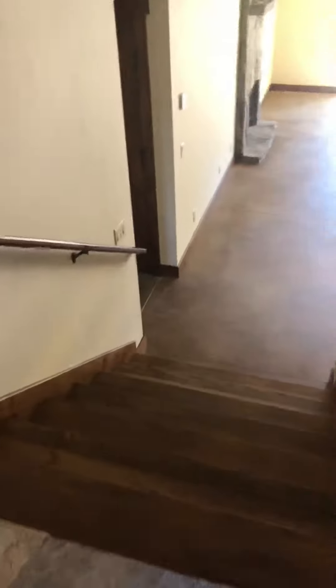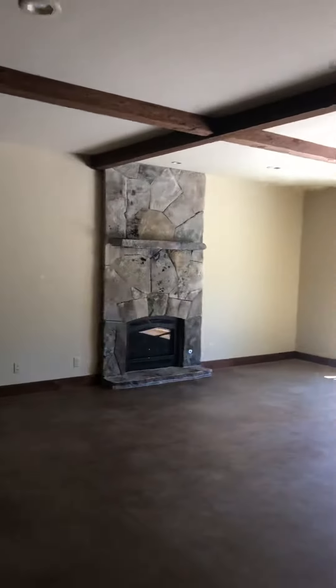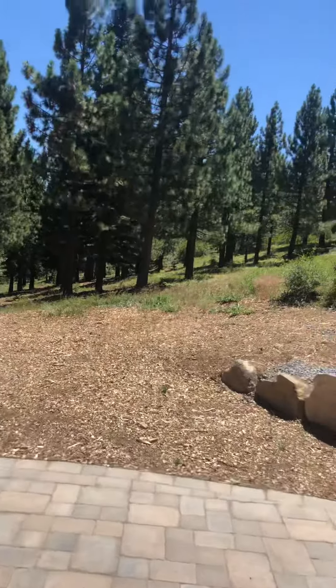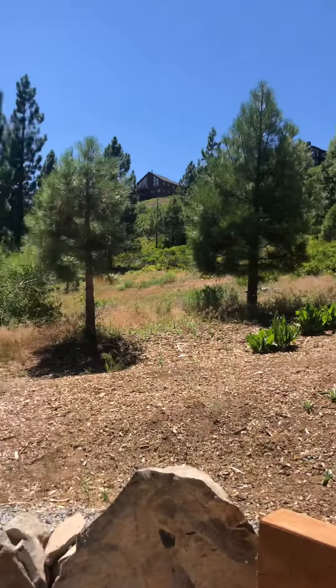Going down from the entryway to this great bonus room with concrete floors, which opens up to the patio. This space is south-facing, so it just has great southern exposure — a really, really pretty lot.